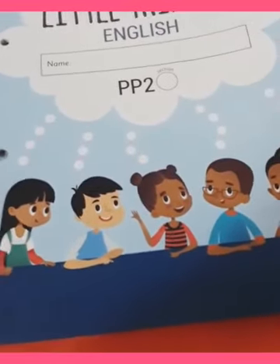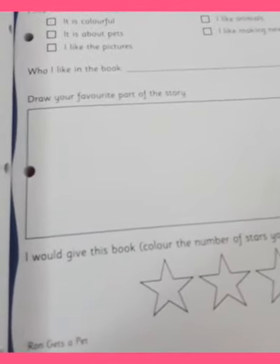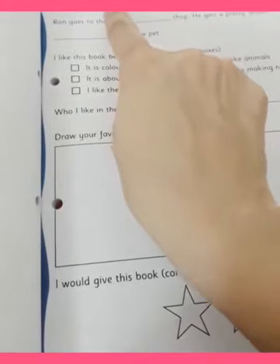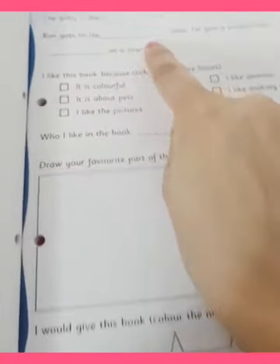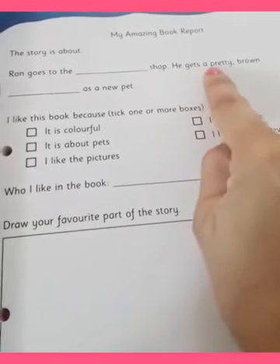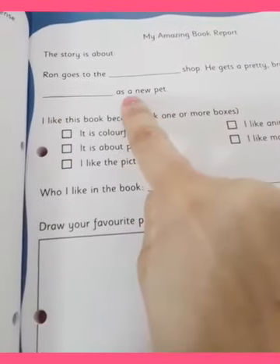Children, let's do a book review. What do you mean by book review? It means what we like about that book — a quick book report. So we will open our Little Thinker English book, page number 27. My amazing book report. The story is about Ron going to the pet shop, and he gets a pretty brown dog as a new pet.